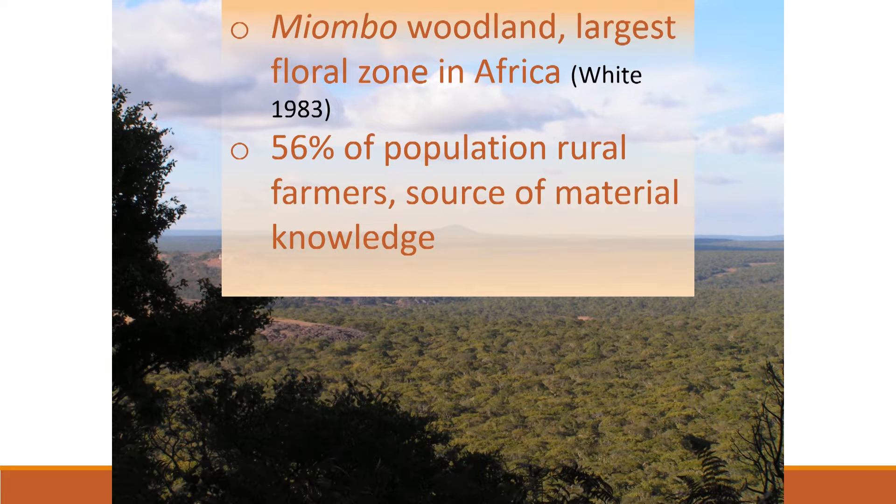The broader ecological context of the project is a woodland canopy, a seasonal dry woodland known locally as Miombo, which stretches from Angola on the west all the way to Mozambique on the east — it's the largest floral zone in Africa. 56% of Zambia's population today works and lives in this woodland and has a deep craft knowledge of this huge resource. This knowledge we will tap into as part of this project. The Miombo vegetation mix is also represented 400,000 years ago in the palaeoenvironmental record of Calambo Falls, linking present observations to past inferences.